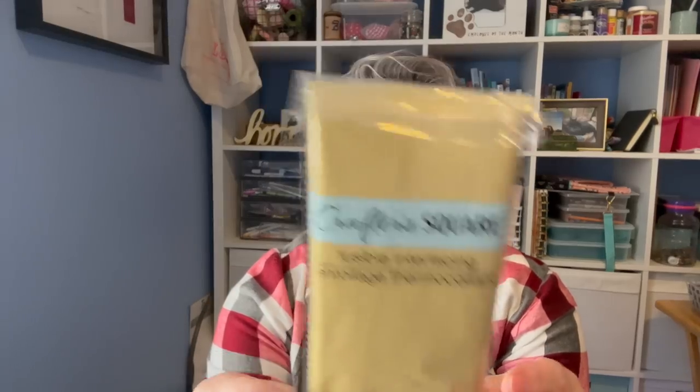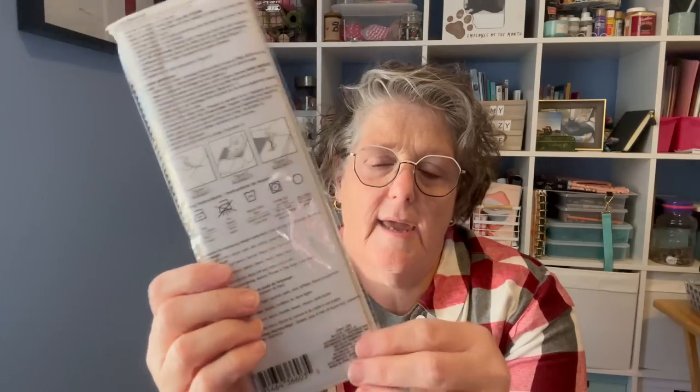Okay, this was interesting. This is fusible interfacing, which I use for sewing. I was curious to see how it is. You get a yard of it — I don't really even know if this is a good deal or not. At Joann's I feel like you can get a yard for less than $1.25, but again it's at the Dollar Tree and we want to try it out. So I got it to try — you iron it if you're gonna do sewing and stuff.